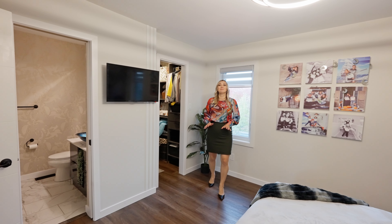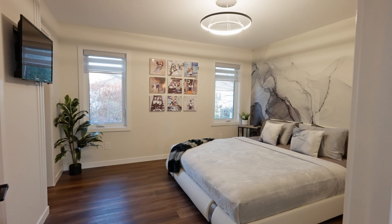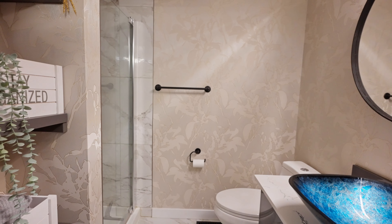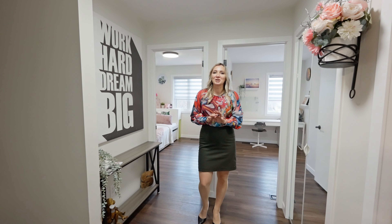The upper level comes with this absolutely gorgeous primary bedroom that includes a walk-in closet and a beautiful tile shower. On top of that, you get two spacious and bright bedrooms and a four-piece bathroom.